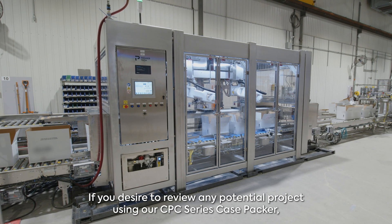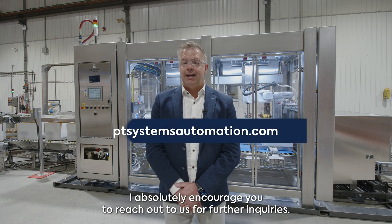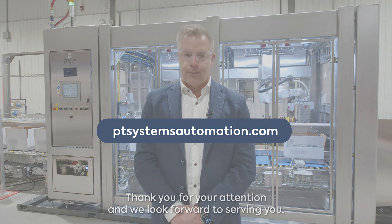If you desire to discuss any potential project using our CPC Series Case Packer, I absolutely encourage you to reach out to us for further inquiries. Thank you for your attention and we look forward to serving you.